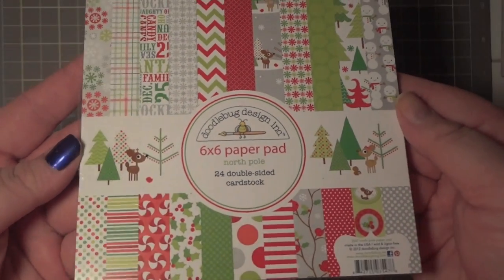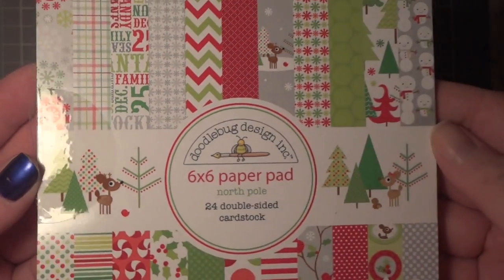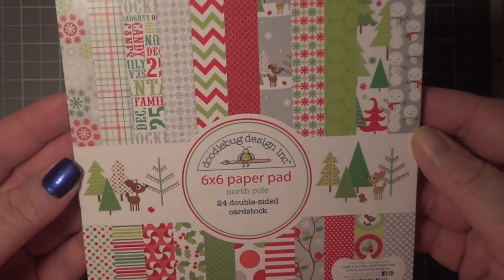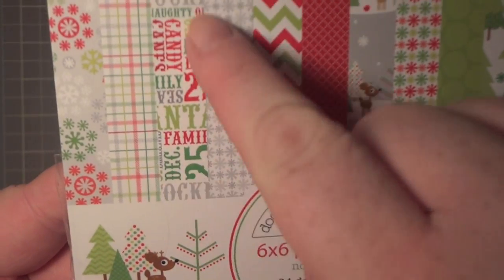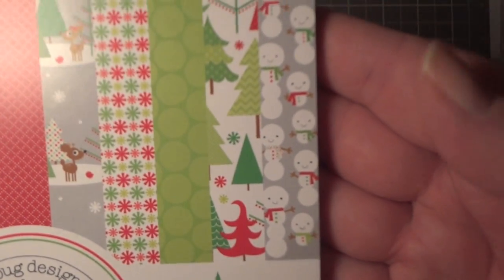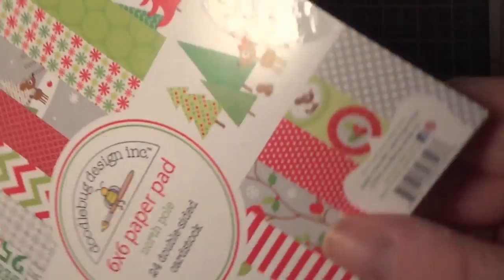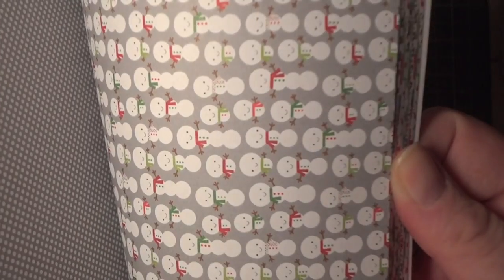This is the six-by-six Doodlebug North Pole Christmas line from my local scrap store. It's really cute because it mimics the Haunted Manor — you'll see similarities like the word 'pretty,' the chevron, and the little snowmen which are kind of like the ghouls from the other one. It's double-sided, really cute paper.